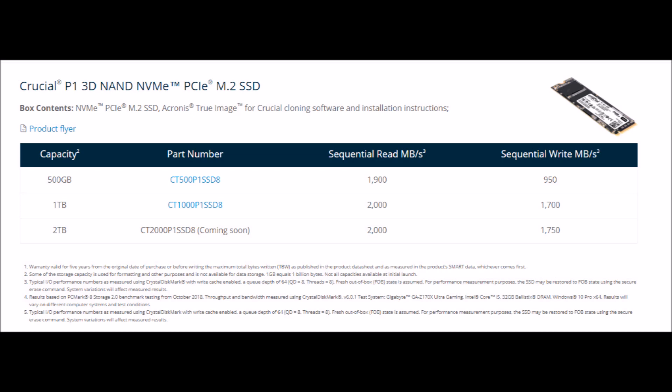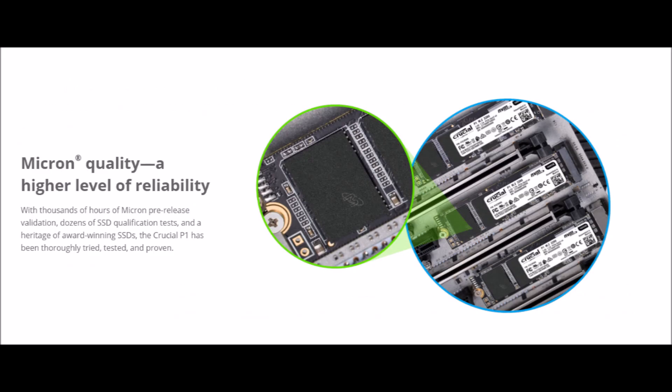The package contains the M.2 SSD, an access code for Crucial cloning software, and installation instructions. As always, I will post all the details about the product in the description of the video.